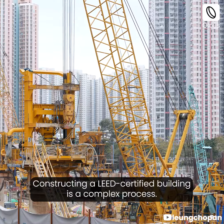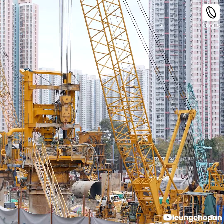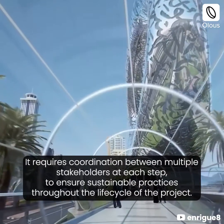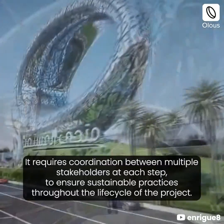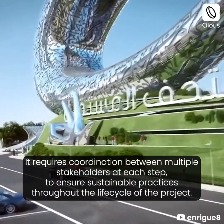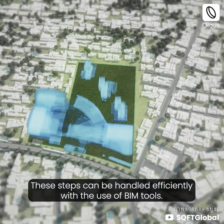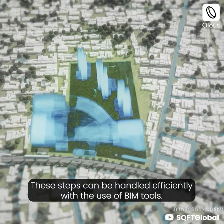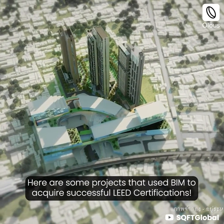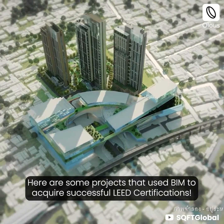Constructing a LED-certified building is a complex process. It requires coordination between multiple stakeholders at each step to ensure sustainable practices throughout the life cycle of the project. These steps can be handled efficiently with the use of BIM tools. Here are some projects that used BIM to acquire successful LED certifications.